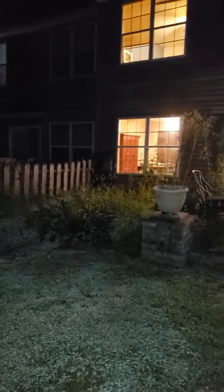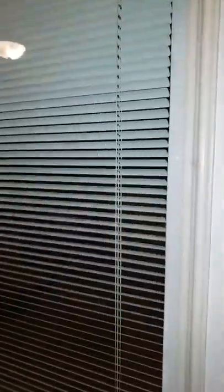Fence is going to be repaired over here. Nice walk through. Nice sitting area for entertaining out back. Got blinds within the doors.